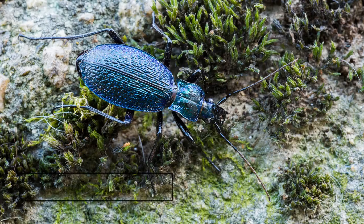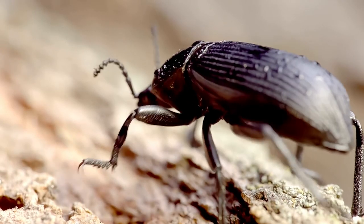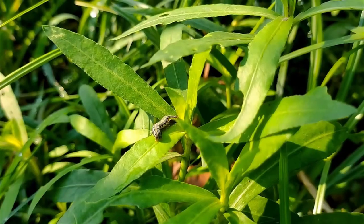4. Ground Beetles. These nocturnal beetles are your nightly defense. They eat thrips, caterpillars, and cutworms.